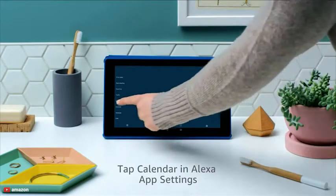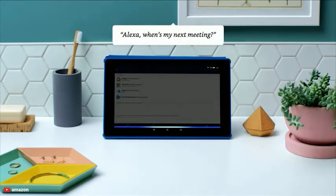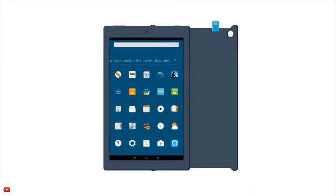With a decent screen, reasonable speakers, respectable battery life and enough performance to make it through most activities, the Amazon Fire HD 10 functions well as an everyday tablet.